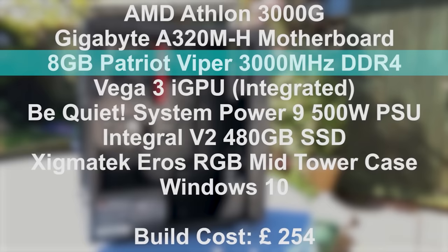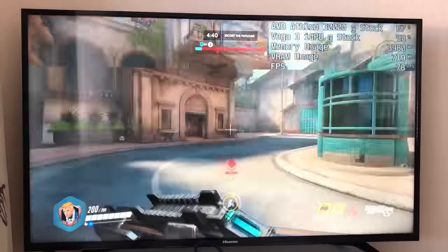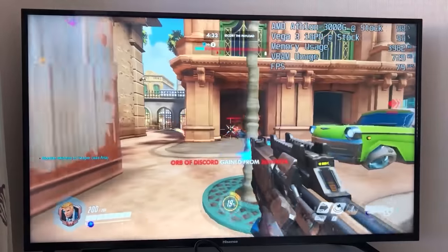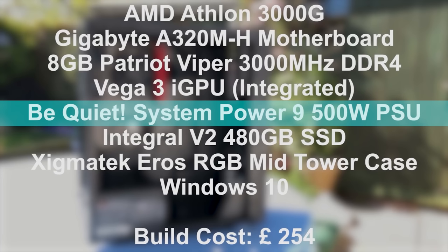The Vega 3i GPU graphics is tied in with the CPU itself, making it an APU. That's nothing special, but he does show the FPS performance of this at the end of the video, and it does do around 60 FPS at 720p. The next thing I would do differently — I'd do a lot different personally — is he's added in quite a good power supply. This is a Be Quiet System Power 9, 500 watt PSU.